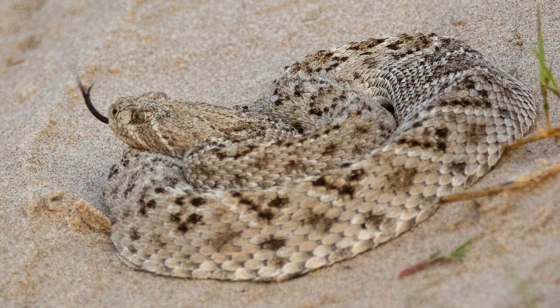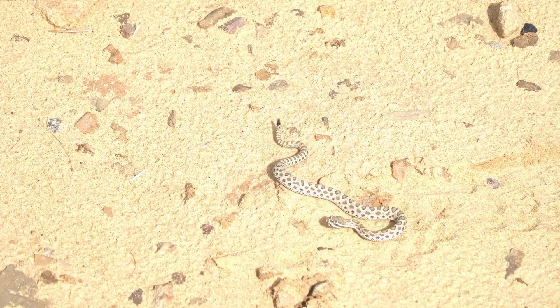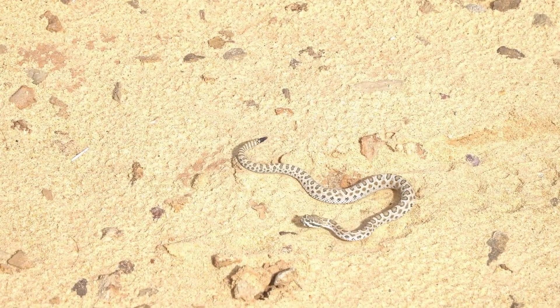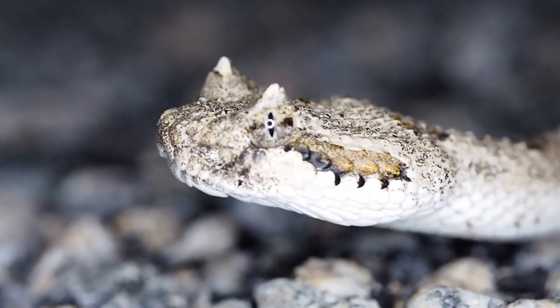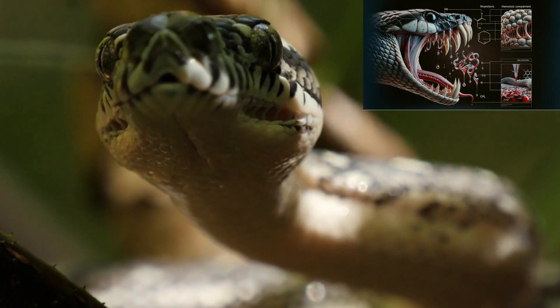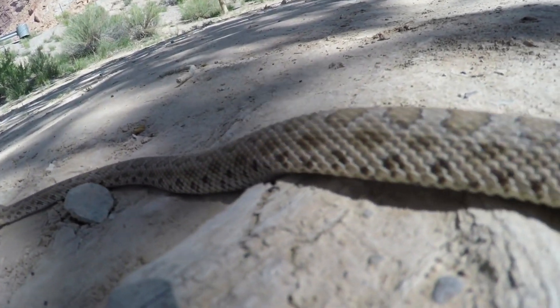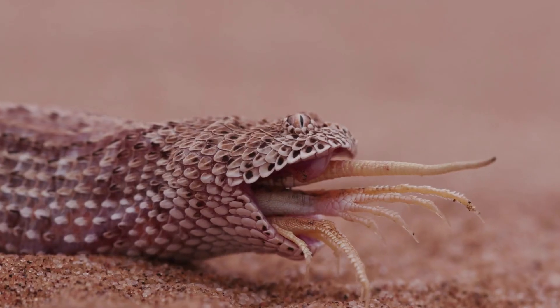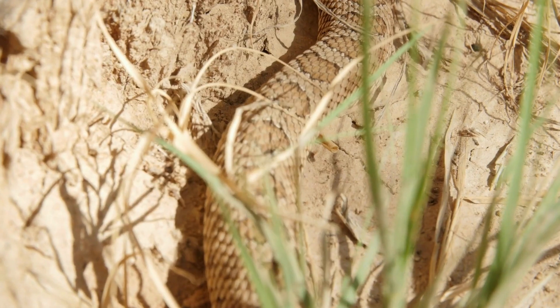Desert snakes have evolved a fascinating array of venom types, each tailored to suit their specific ecological niche. The composition of venom can range from neurotoxic to hemotoxic, and the delivery mechanisms can vary from hollow fangs to grooved teeth. These adaptations have enabled desert snakes to thrive in harsh environments, where the ability to subdue prey efficiently and defend against potential threats is essential for survival.